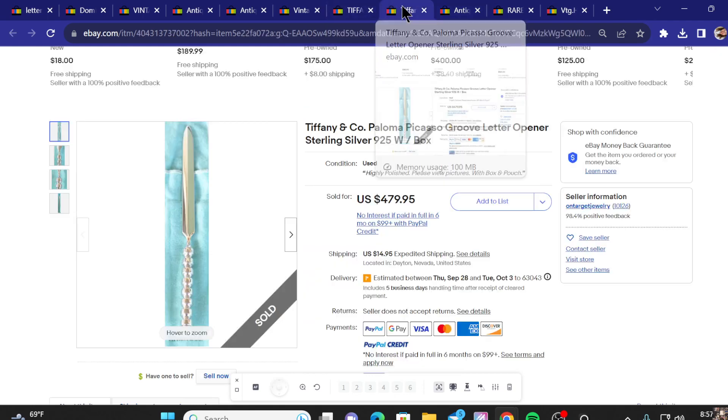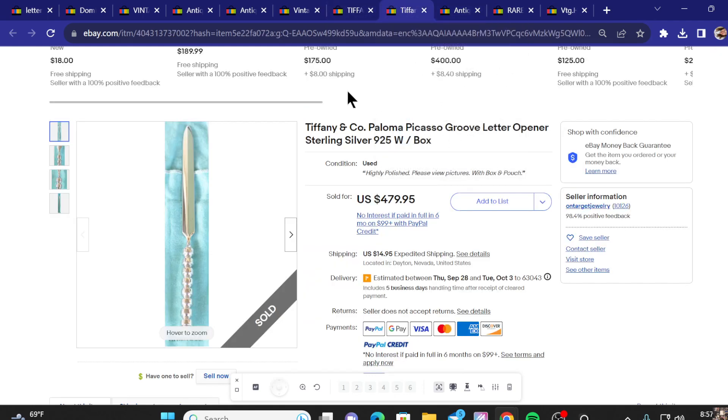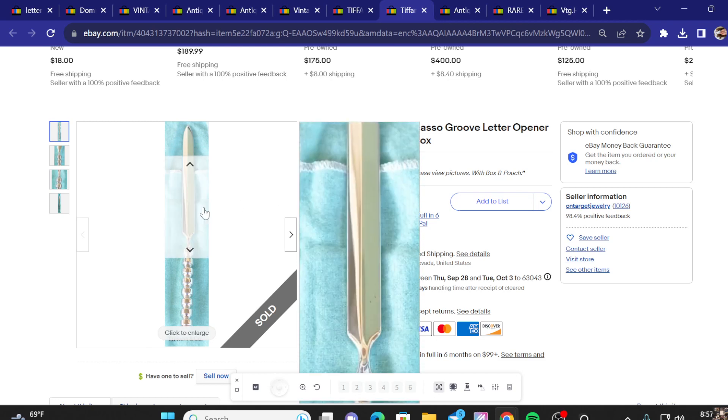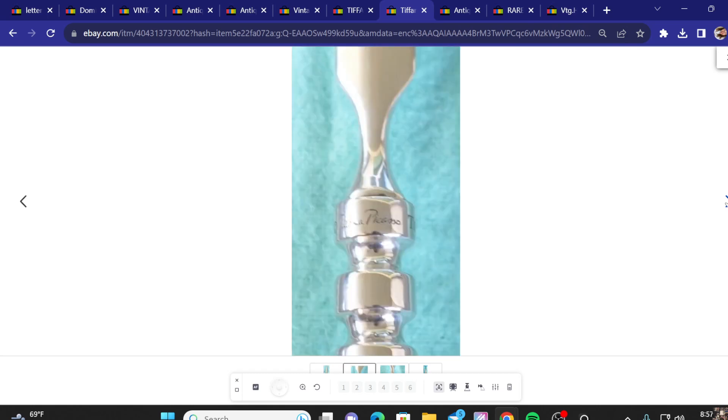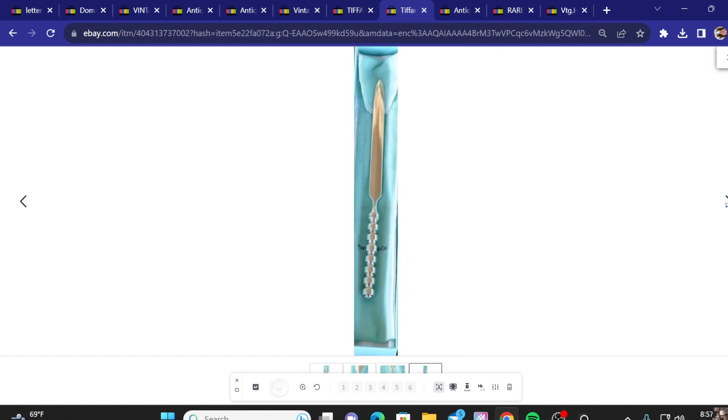Number seven on the list, we've got a Tiffany & Company Picasso Groove letter opener in sterling silver. Sold for $479. We've got that ridge-looking handle on there — almost looks like a nut and bolt type of thing.